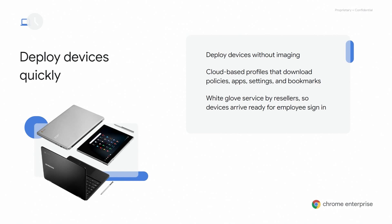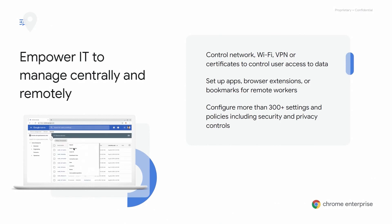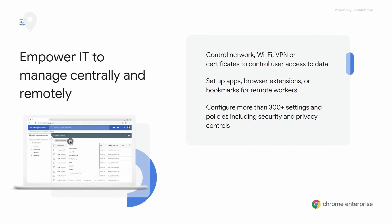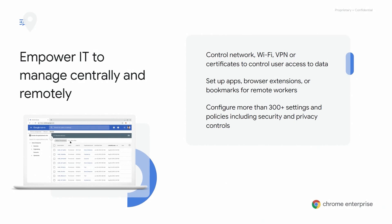With Chromebooks, gone are the days of imaging a device. Businesses can deploy Chromebooks quickly with cloud-based profiles that download user policies, apps, settings, and bookmarks within minutes. Coupled with one of our premier resellers and their zero-touch deployment services, your devices can arrive already enrolled and set up, and an employee can sign in without any IT configuration or support. With Chrome's cloud-based management console, IT admins are able to manage the organization's browser and device fleet remotely with over 300-plus policies to choose from, including setting network settings, pushing Wi-Fi settings and certificates to enable users to access corporate data, as well as setting up whitelists of applications, browser extensions, or bookmarks needed by remote workers.